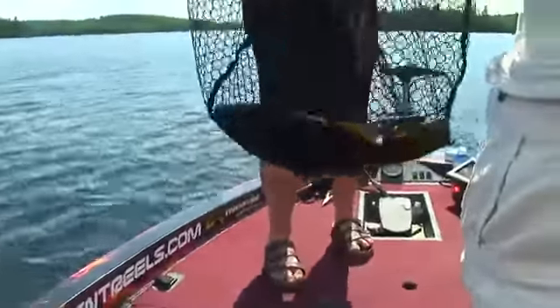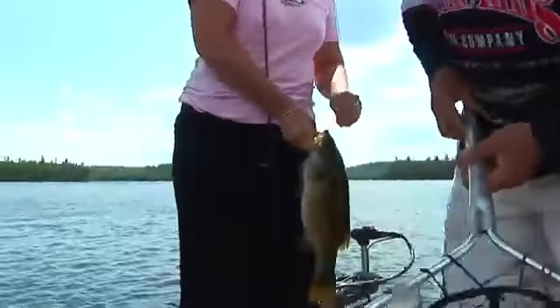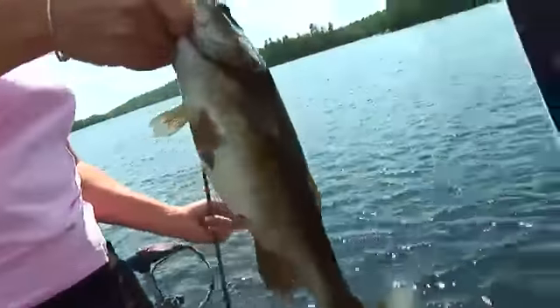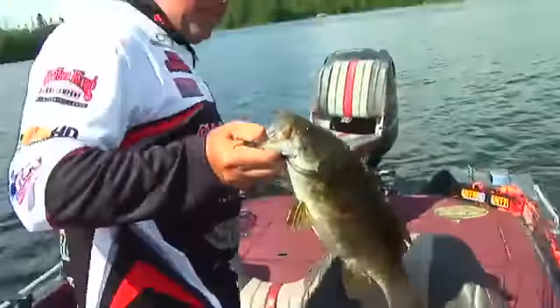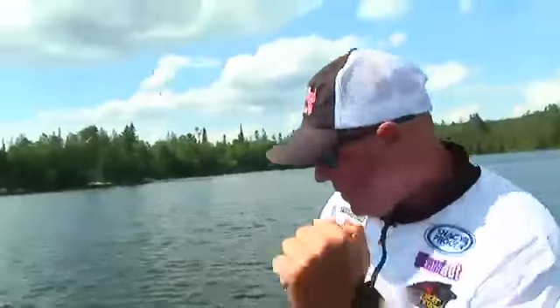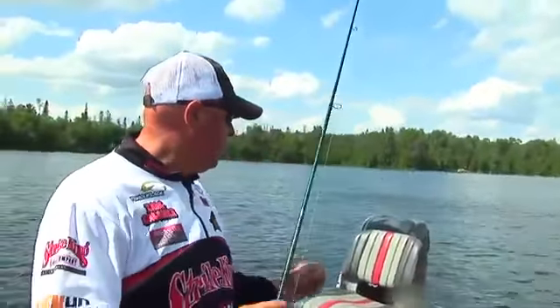Nice one. There you go, Robbie — fantastic. Got him. Beautiful. Very nice. Good stuff. Look at that. Thank you, Facebook! Nice. Love it. Want to put him in the live well? All right. Olive Lake, Extreme Monster Contest — she won it, she's catching them. I love it. Going in the box, we'll let him go. Impressive. You catch on fast. Good stuff. Let's go a couple more and maybe head for dinner. Sounds great. Let's do it.